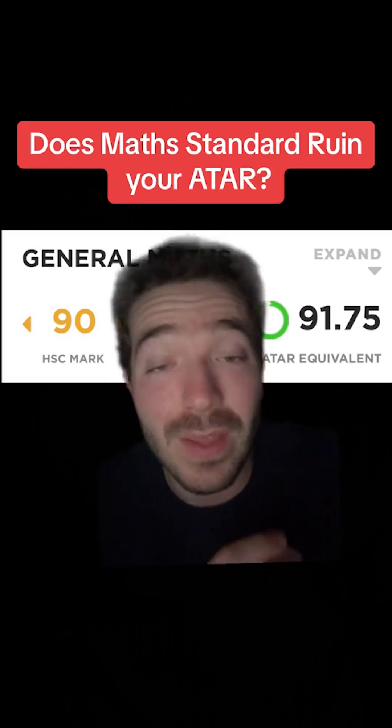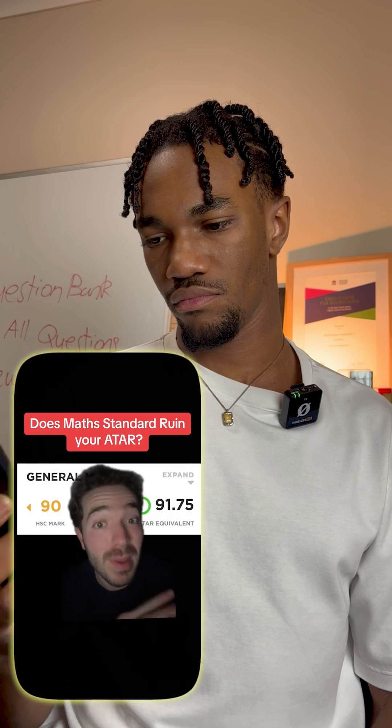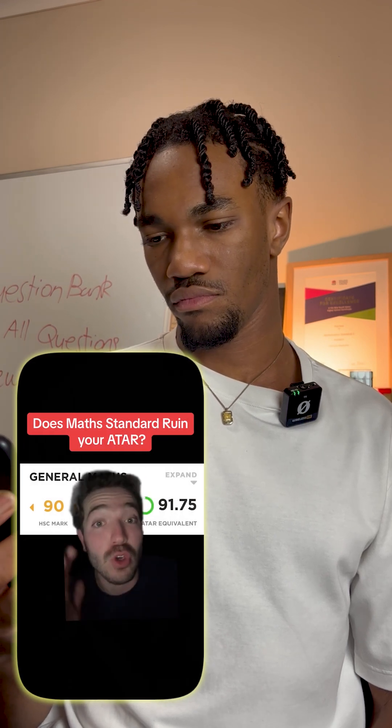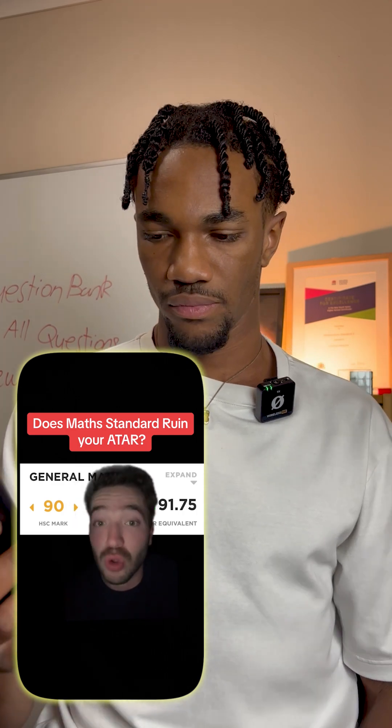So overall, the scaling for math standard isn't very good. But remember, don't pick the subject based on scaling. If you're going to be picking advanced, you do have to do calculus, so it is a harder subject. If you don't think that advanced is for you, then yes, you should be picking standard.